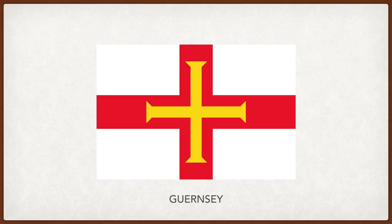Guernsey. The red cross flag of Saint George, symbolic of England, with the yellow cross on top, which was given to William the Conqueror by the Pope. All this to represent that it was once part of the Duchy of Normandy before becoming English.